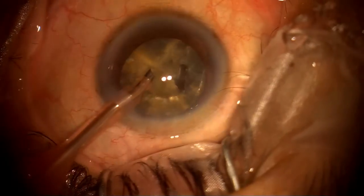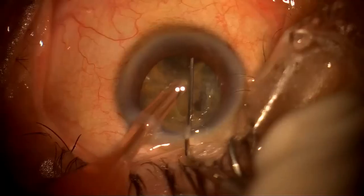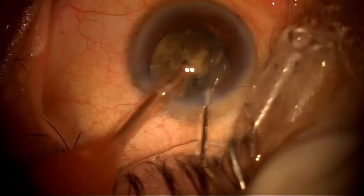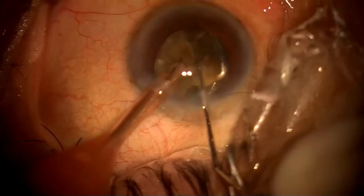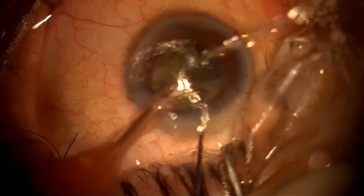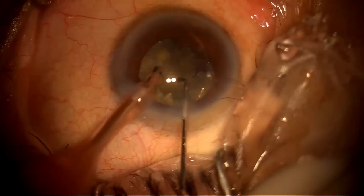As with any hard cataract, I have used Viscoat in this case as well. You can see the pupil is constricting again and again, and there is no hesitation — I am still able to manage all the quadrants of the hard nucleus with my left hand. There is no iris chafing and no turbulence because of my left hand.